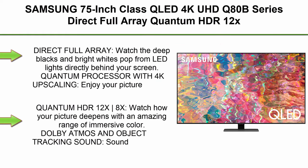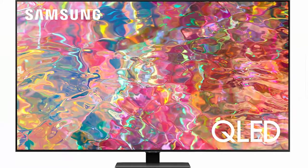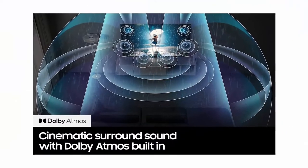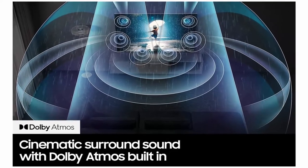Top 3: Samsung 75-Inch Class QLED 4K UHD Q80B Series, Direct Full Array, Quantum HDR 12x, Dolby Atmos, Object Tracking Sound, Real Depth Enhancer, Smart TV with Alexa Built-in, QN75Q80BFXZAA — 2022 Model. Direct Full Array delivers deep blacks and bright whites from LED lights directly behind your screen.